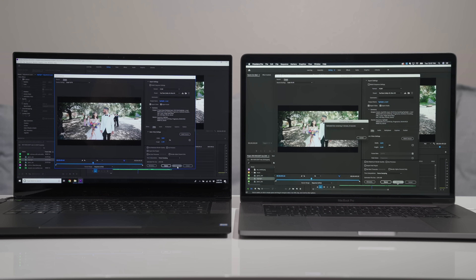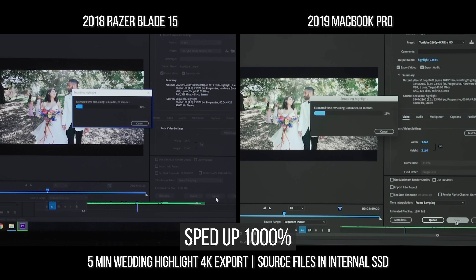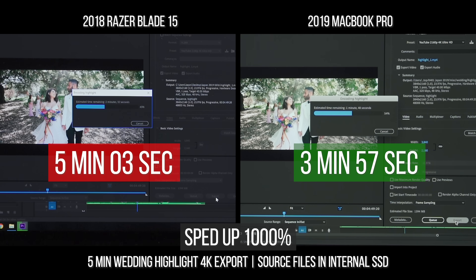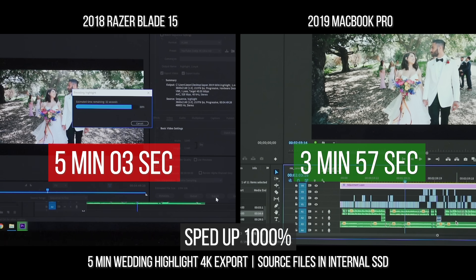Now let's move on to the rest of the test, and because I filmed it I might as well show you the export times. The MacBook Pro exported the 5-minute wedding highlight in 3 minutes and 57 seconds, whereas the Razer took 5 minutes and 3 seconds. The MacBook Pro does have two more cores over the Razer, which may have helped. I also noticed the MacBook Pro always starts and ends the export faster, whereas the Razer lingers a little after reaching 100%.